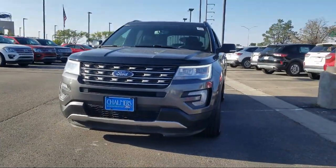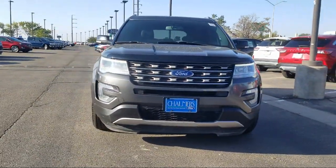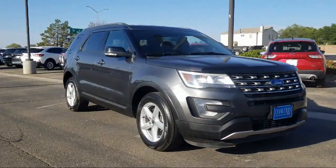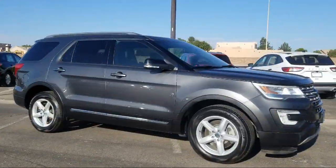It comes equipped with tire pressure monitoring system, roof rack, leather wrapped steering wheel, rear view camera, third row seating, and rear spoiler.